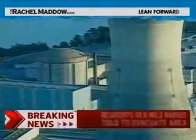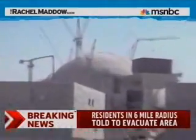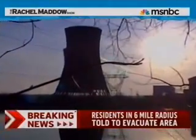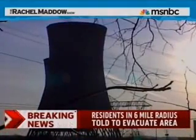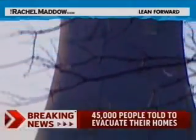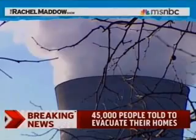Have you ever noticed that a lot of nuclear power plants are right on the shore, right on top of a water source? If you tend to think of nuclear power plants in terms of the possibility of radioactive leak or emissions, it can be unnerving to see those nuclear towers there right on your local river or your local coastline. But the reason they're right on the water is because they use a huge amount of water to cool down that unimaginably hot nuclear core.